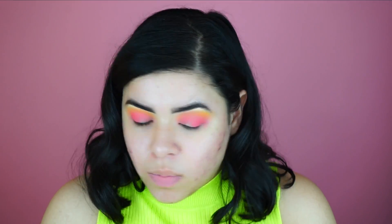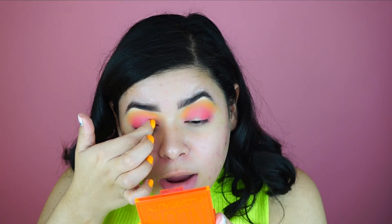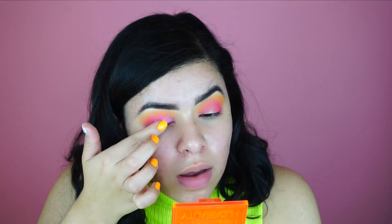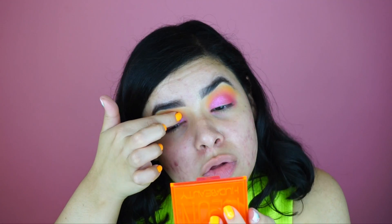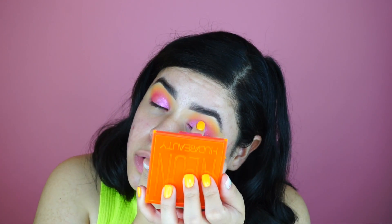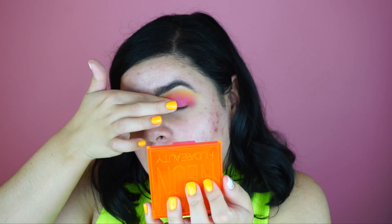If you guys haven't seen my last video — I'll tag it up here — I tried the world's worst palettes ever and it was very tragic. The next color I'm going in with I want to use my finger for. I'm just dragging this across my lid — wow, that is beautiful. I'm shook at the pigmentation of this color. I haven't had a palette like this in a minute. I don't think anybody can top this palette or maybe this whole collection, because I might have to try out the rest.